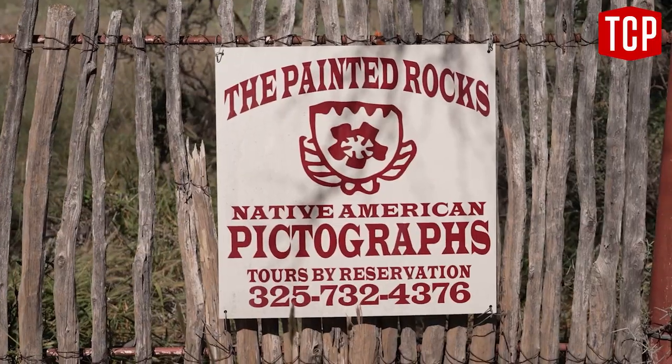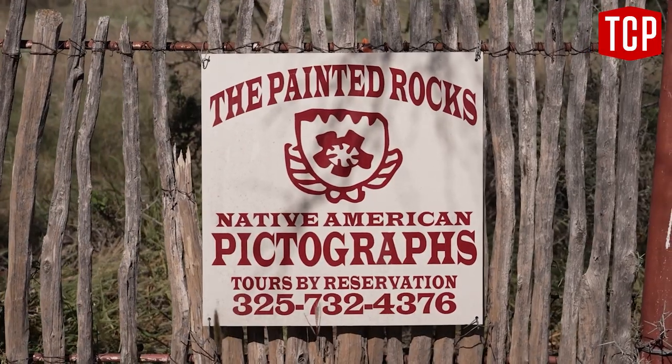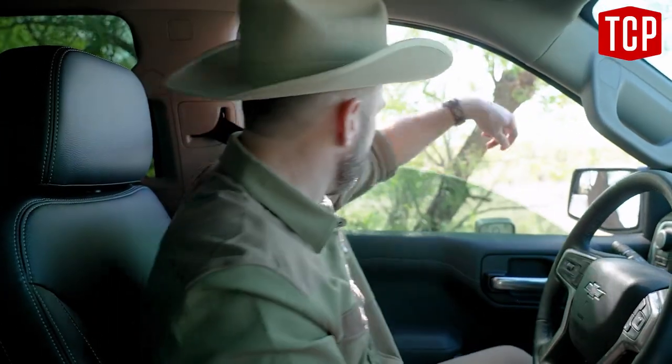The Painted Rocks themselves are on a private ranch. They do open it up for public tours, but you have to set up an appointment and they give you a little code and a gate.